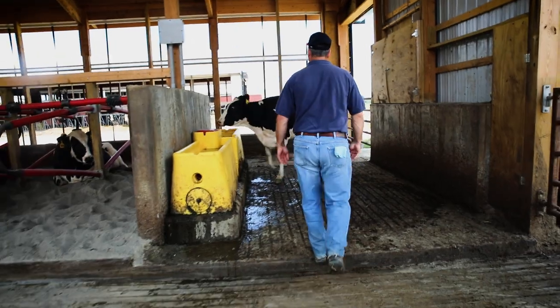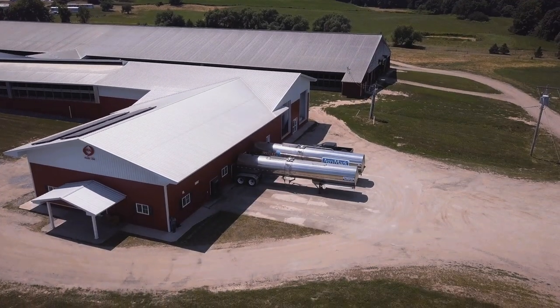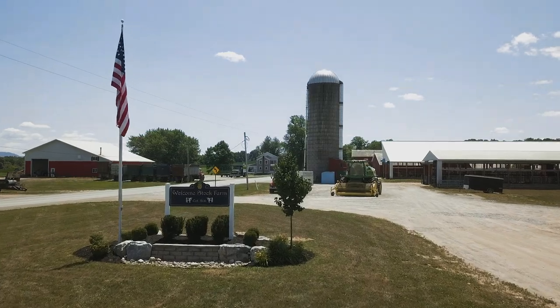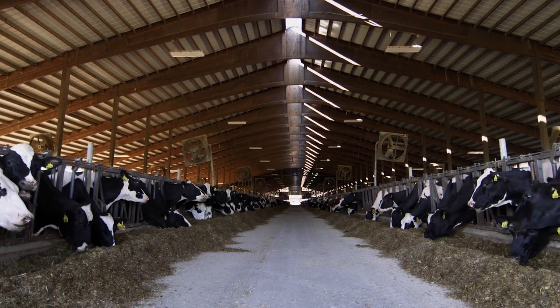So the dairy business is a challenging business, and I found that I like challenges in life. Holstein breeder Bill Peck is the sixth generation to manage his family's dairy, Welcome Stock Farm, in upstate New York. For more than 180 years, his family has been up to the challenge of producing quality milk for consumers to enjoy.